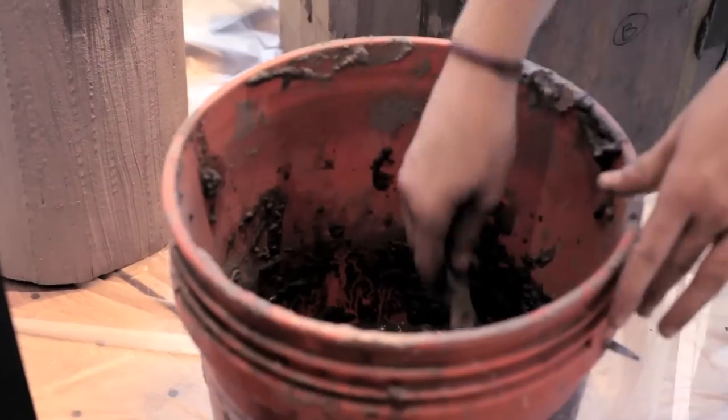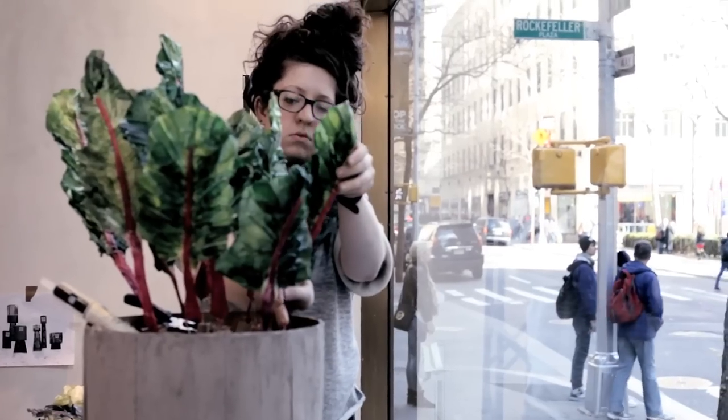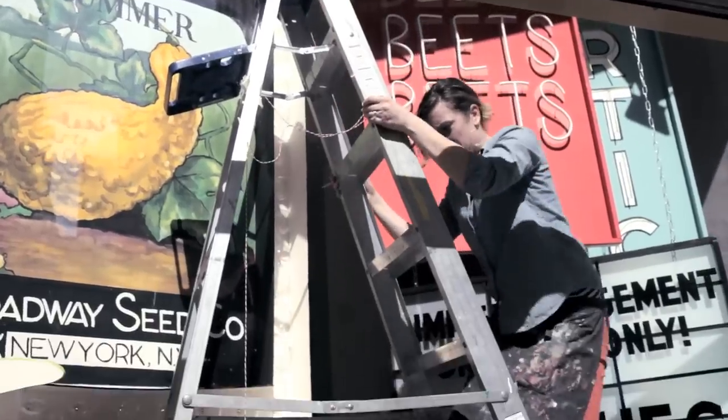It worked out perfectly that Earth Day NYC is focusing on gardening. We're going to have silent auctions where we auction off some of our window displays to help support their projects across the country in all these different areas.